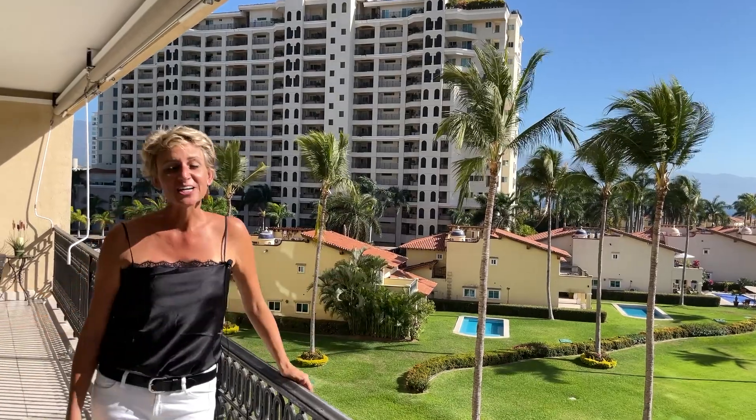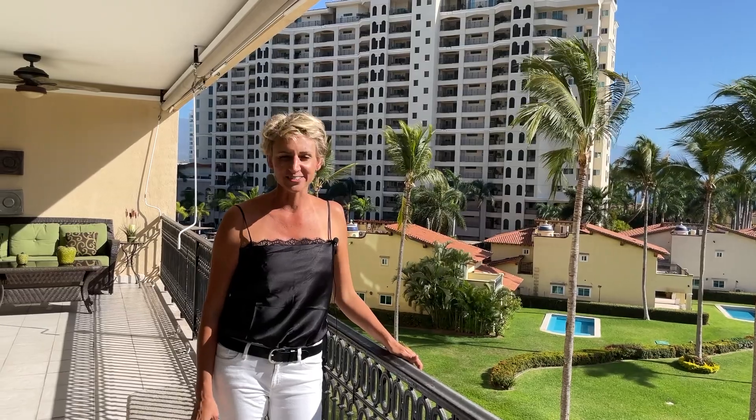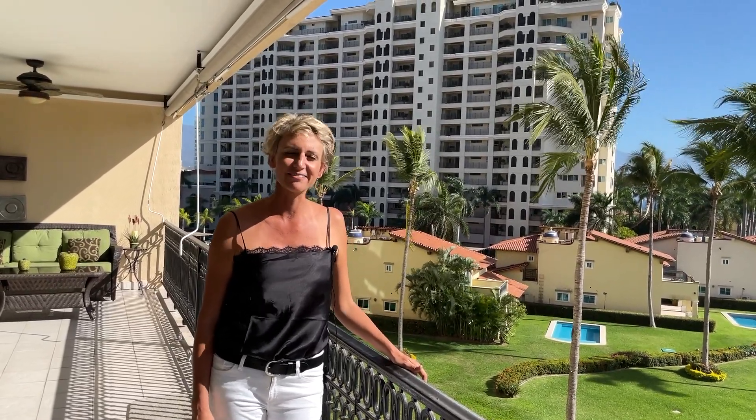This is definitely a place you must see. Don't forget to give me a call if you're interested — I'm happy to show it to you anytime. Have a great weekend!